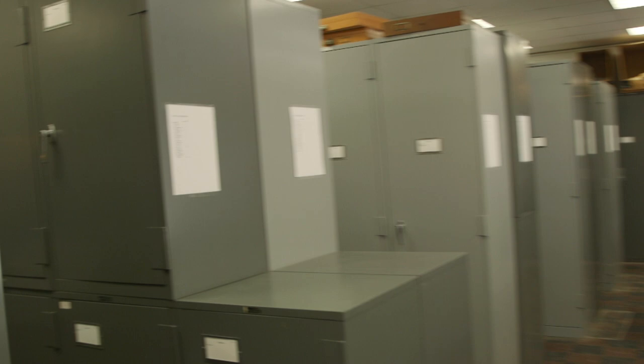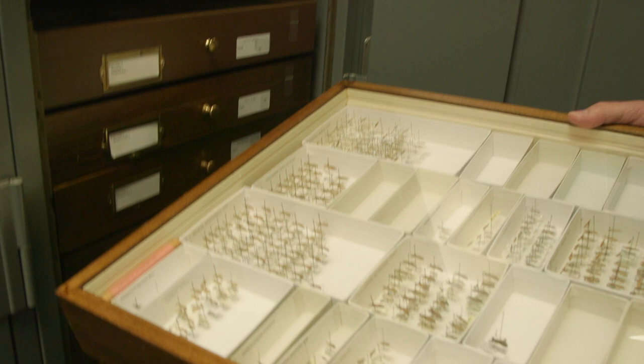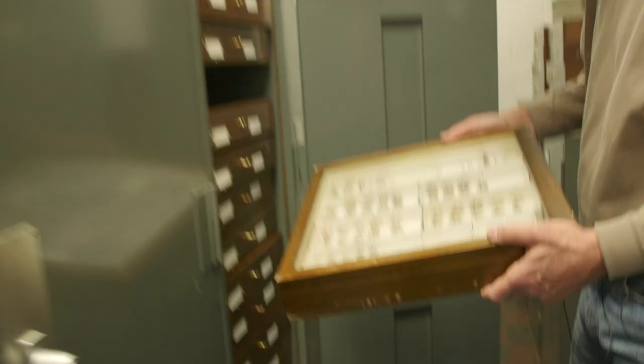Every specimen bears a label which tells you where and when it was collected. By looking at that you can see the distribution — the geographical distribution and also the seasonal distribution of insects. Insects are everywhere, but not all insects are everywhere. Robert Blinn is the collection manager. The specimens can be used as a research tool and an identification tool to help identify potential pest insects.